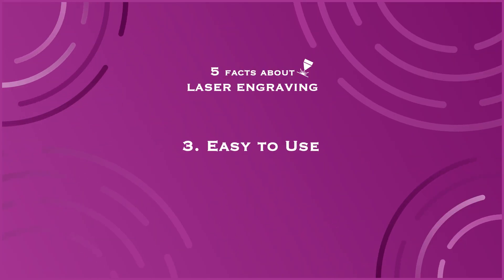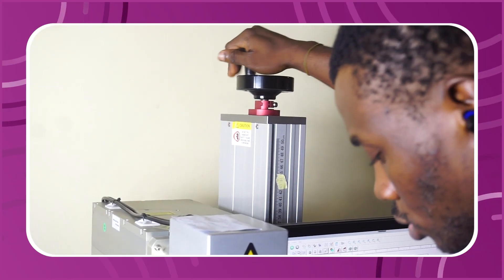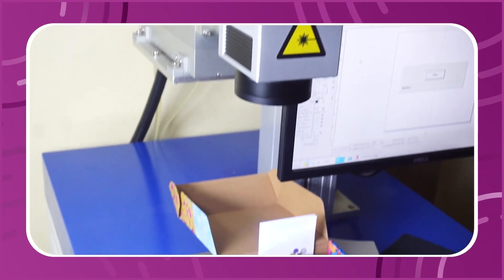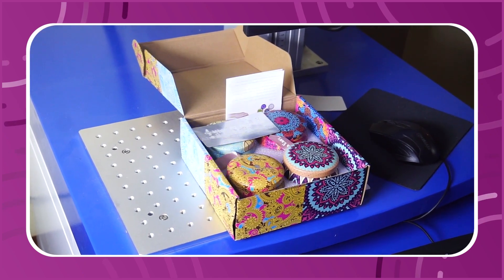Fact number three: laser engraving is easy to use. If you're able to get your laser engraving machine today, you can actually start using it to make money the same day. If you get the expert training, you don't need more than one or two hours to get that done.